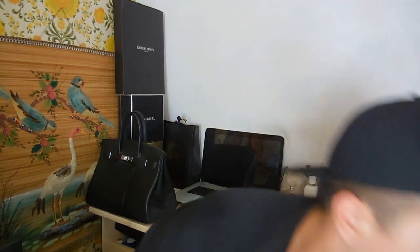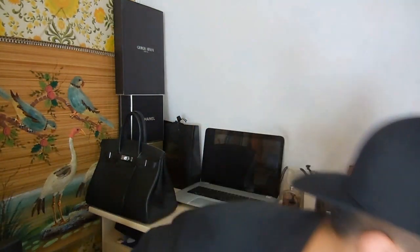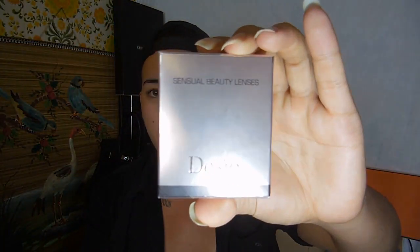Hey everyone, it's me Mark from DPartyIsHere, and today I have a lens review for you. It's for the Desio lenses in the color caramel brown. I bought a few of their lenses — I had caramel brown twice, the innocent white which is an extreme light blue that makes really cat-like eyes, and desert dream which is a super light brown yellowish golden color.